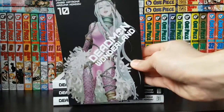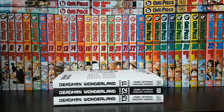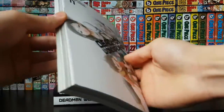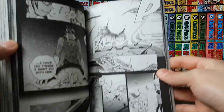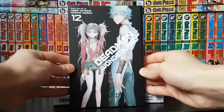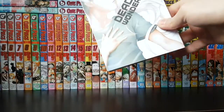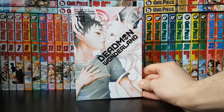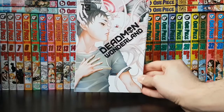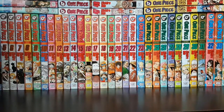Volume 10 looks really awesome — the art looks pretty good. Volume 11 and 12 are also great. Last but not least, volume 13 is probably my favorite cover of the whole set — there's just something about the characters that looks really cool on it. I can't wait to get into Deadman Wonderland; it's definitely my next series to read after One Piece.